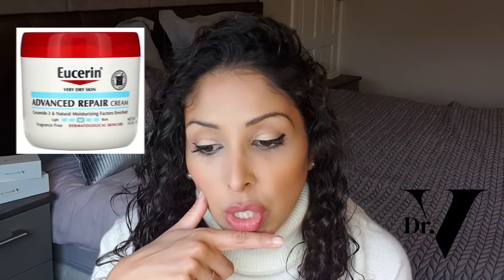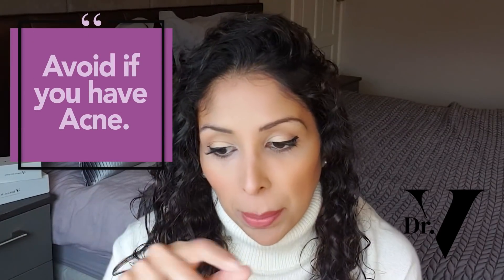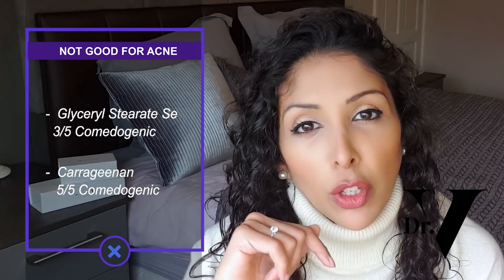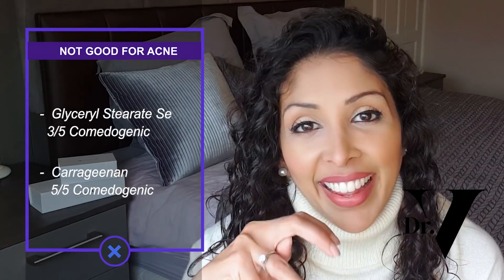The next product is Eucerin Advanced Repair. I would say avoid this product if you have acne, because it's got glycerol stearate SE, which is three out of five on the comedogenic scale, and carrageenan, which is five out of five on the comedogenic scale. I've changed my pronunciation from 'commodogenic' to 'comedogenic' — my father called me up after seeing one of my videos and said I sounded like I was talking about a dragon. So it's comedogenic — from now on I'll pronounce it the correct way.